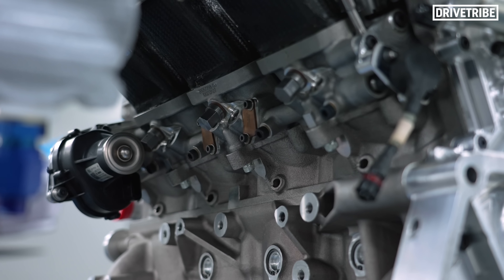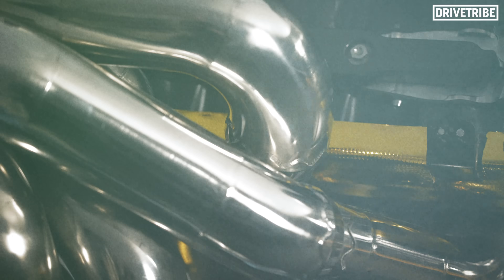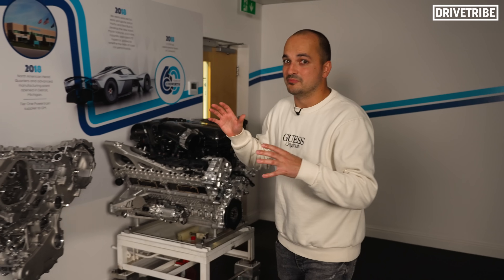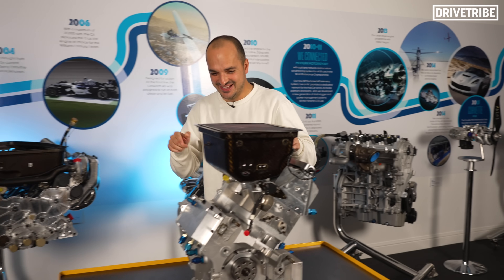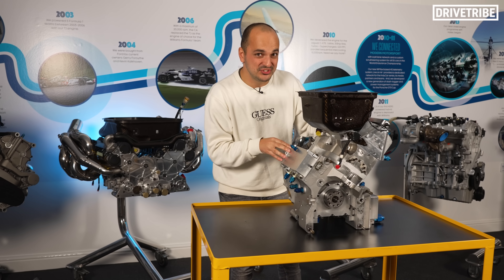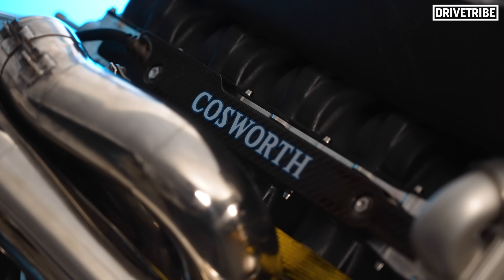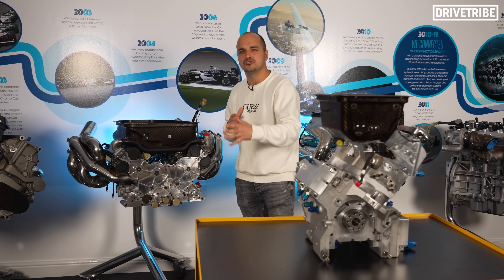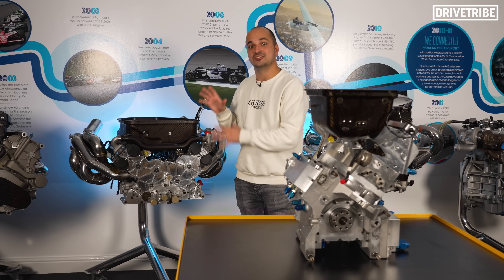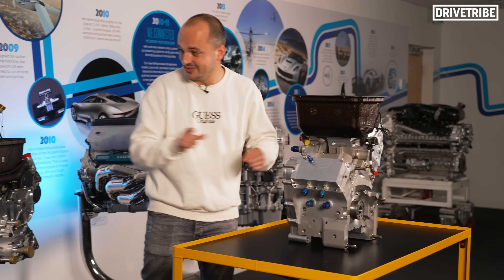Hop back a bit further in Cosworth's history and they were making engines that sounded like this. The three cylinder mules are awesome, but with those glorious Formula 1 V10s, Cosworth had to go even smaller, ending up with this. What you see here is a single cylinder Formula 1 engine, used to develop the full three litre V10s. This is the Cosworth TJ V10 — over 18,000 rpm, around 900 horsepower, used to power teams like the Jaguar Formula 1 team. So you use this single cylinder to prove the concept and then develop it into one of these.